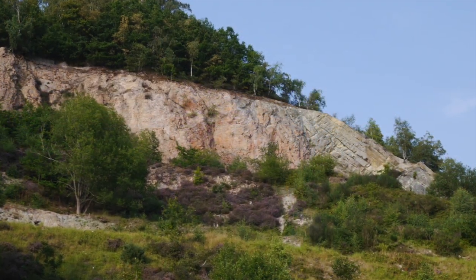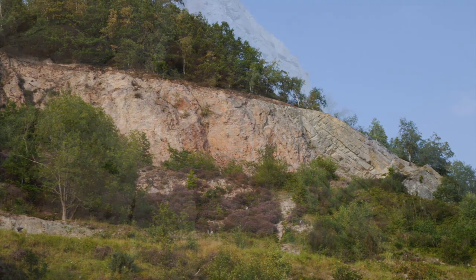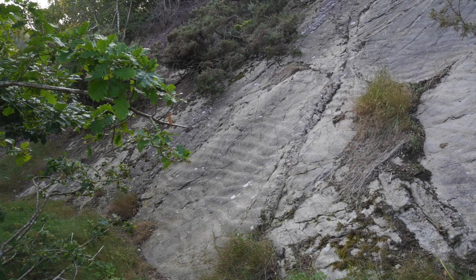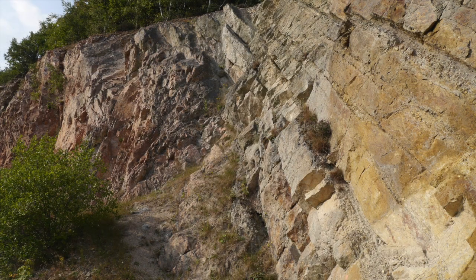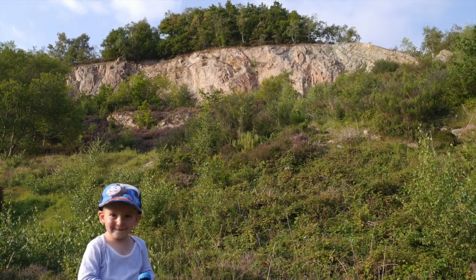Here, the Wrekin quartzite beds can be seen to overlie, unconformably, the pinkish igneous rock of the late Precambrian period. You can also view ancient ripple lines like the ones you see on a beach, showing that this location was once coastal. Do spend some time here imagining what it must have been like over 500 million years ago when these layers were deposited — a beach scene very different from how Telford looks now.